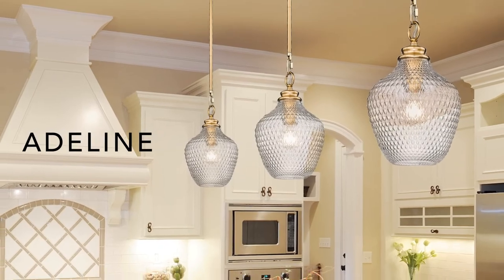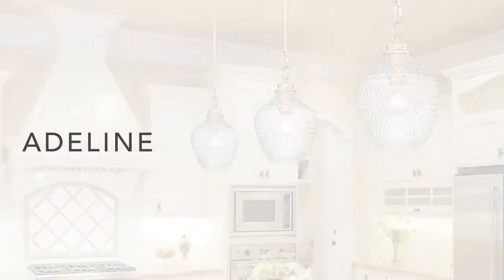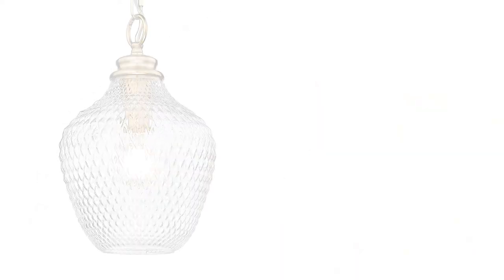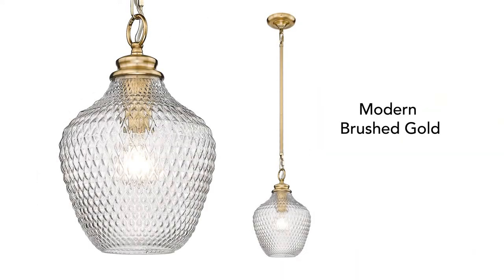Adeline is ideal for eclectic spaces. The diamond cut pattern refracts light and adds visual interest. The pendant is now available in modern brushed gold.